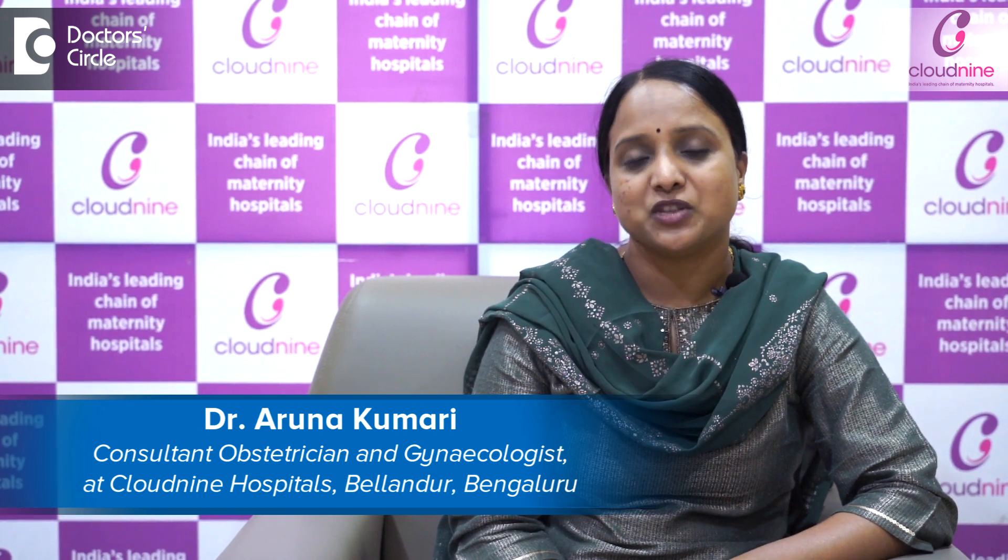Hello everyone, I am Dr. Aruna Kumari, Consultant Obstetrician and Gynecologist practicing at Cloud9 Balandoor with over 15 years of experience.